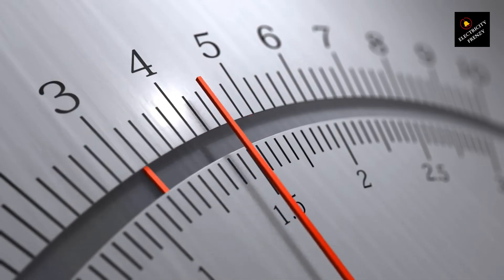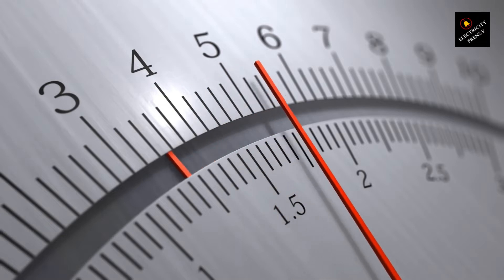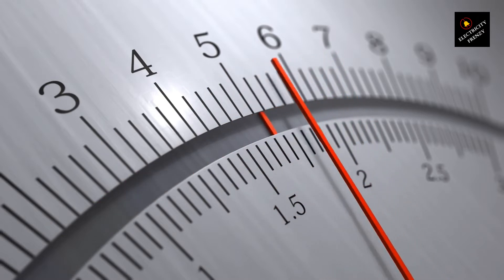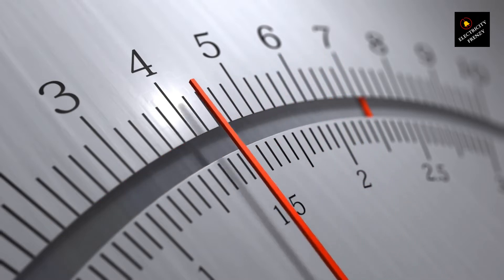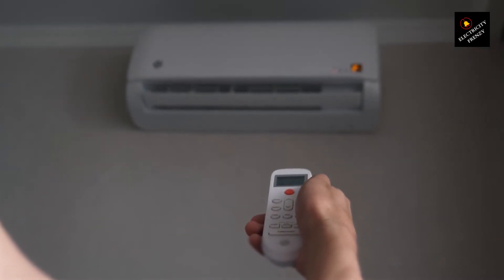As a homeowner, it's important to understand the potential risks of low voltage on your air conditioner. While most modern air conditioners are designed to handle a range of voltages, consistently operating below the recommended voltage can indeed cause problems. Here's what you should know.